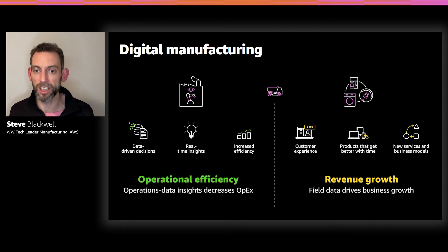The other area we're seeing — and this is what we want to talk about today — is how manufacturers are looking to increase their revenue through smart, connected products. This is bringing more innovation to their customers and increasing their customer experience of using their actual products.